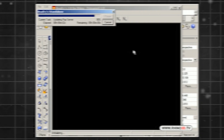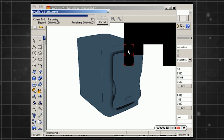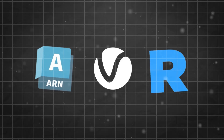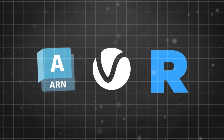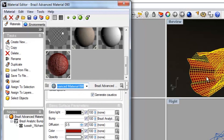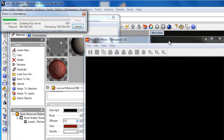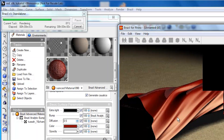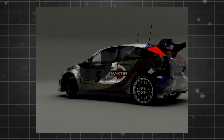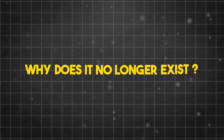More than two decades ago, two experts in computer graphics created a render engine that was like no other. It was at the level of V-Ray, RenderMan, and the others at the time — a tool so powerful and beloved that artists still talk about it to this day. But what is this render engine? What made it popular? And most importantly, if it was so popular and successful, why does it no longer exist today?